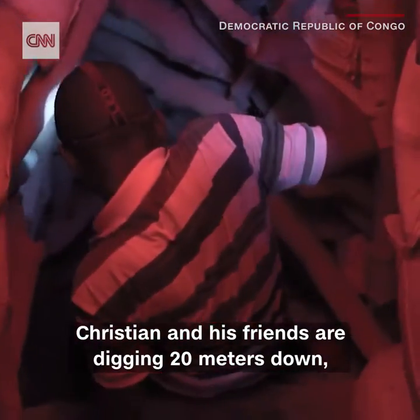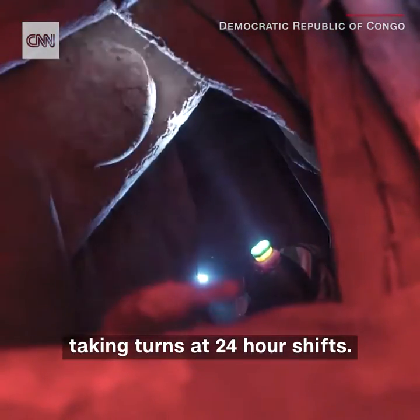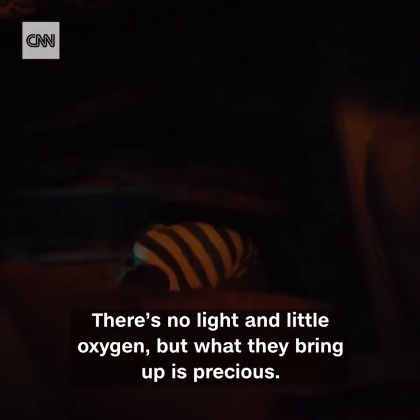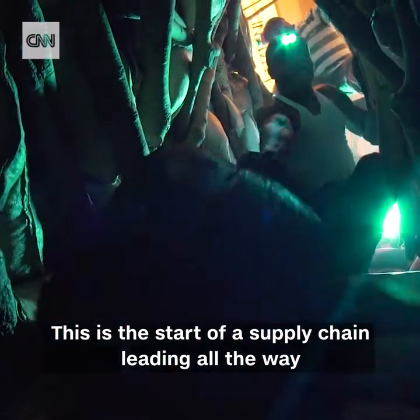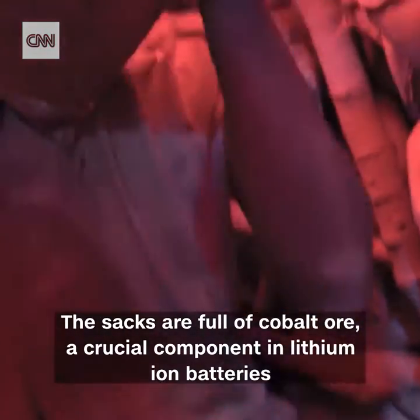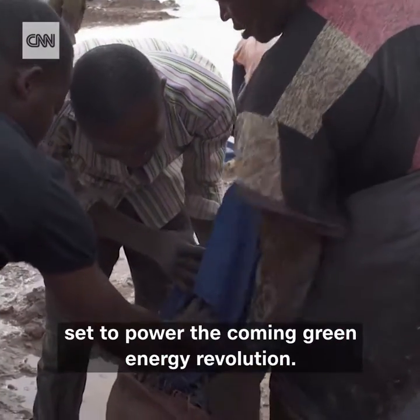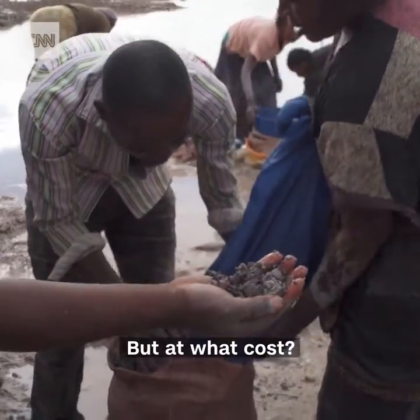Christian and his friends are digging 20 meters down, taking turns at 24-hour shifts. There's no light and little oxygen, but what they bring up is precious. This is the start of a supply chain leading all the way from this makeshift mine to your luxury battery-powered car. The sacks are full of cobalt ore, a crucial component in lithium-ion batteries set to power the coming green energy revolution. But at what cost?